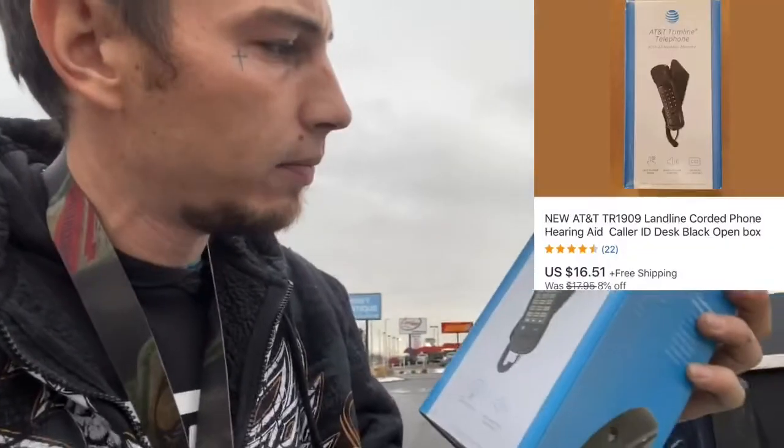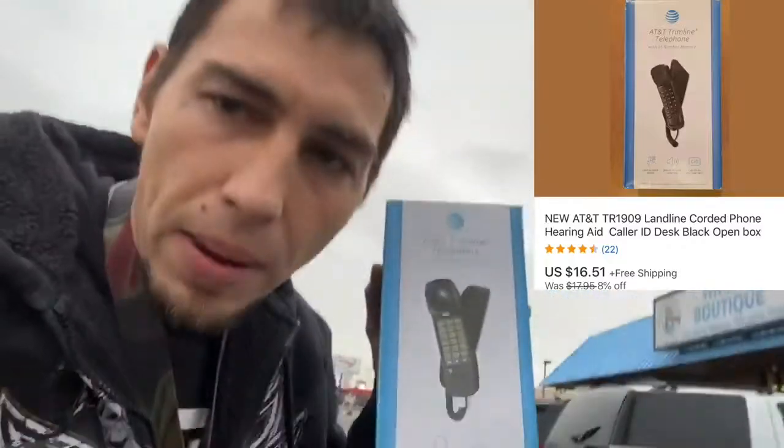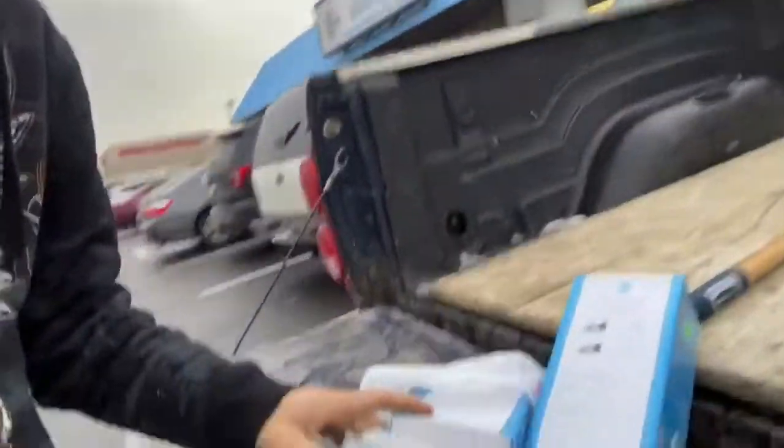We also got these AT&T Trimline telephones — can you believe people still buy these? These ones are brand new and the listings show they're selling for about $16 to $18. I got two of them, so I think I'll just bundle them together and list for $30 so I don't have to pay shipping twice. I paid two dollars each for those — good pickups.